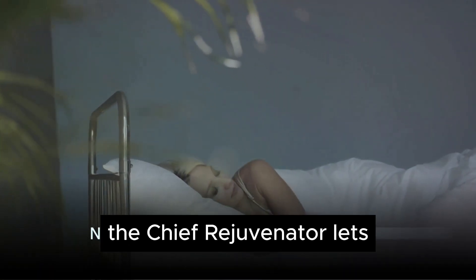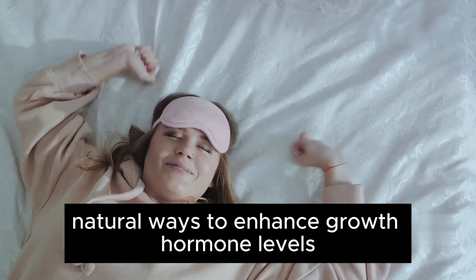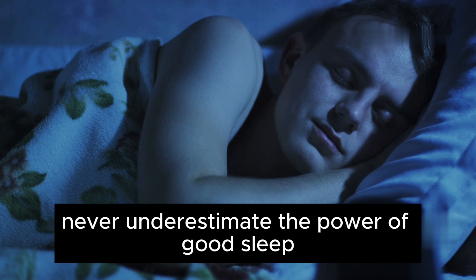Starting with sleep — the chief rejuvenator — let's dive into natural ways to enhance growth hormone levels. When it comes to boosting your growth hormone naturally, never underestimate the power of good sleep.